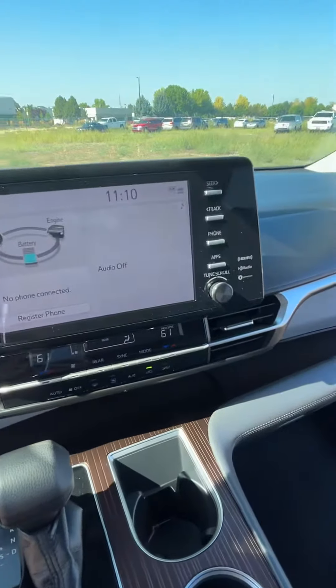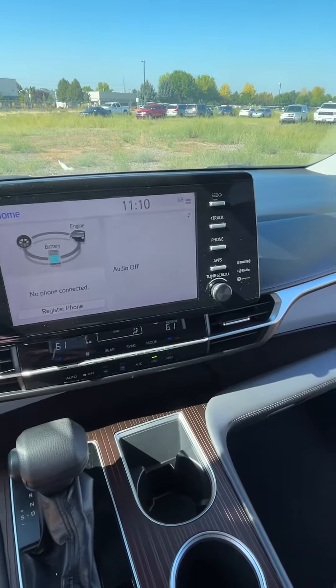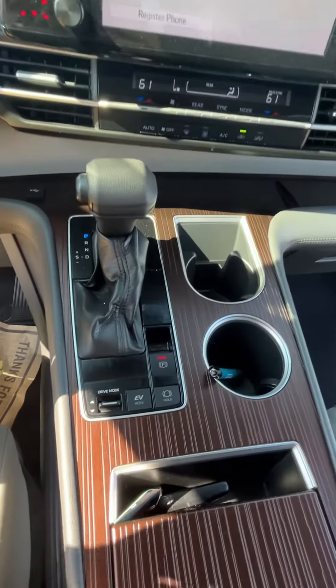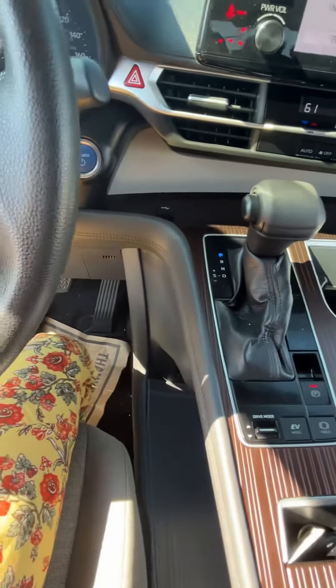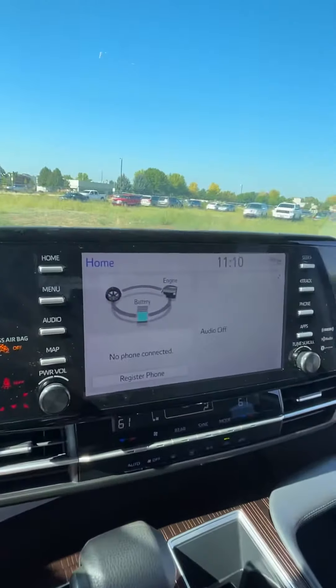It's going to have Apple CarPlay connectivity, Android Auto — whichever operating system you use — and of course the hybrid component. I'm really excited that this is now available. It's been serviced.